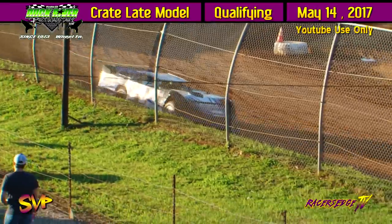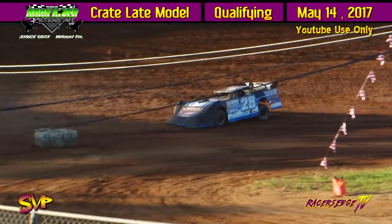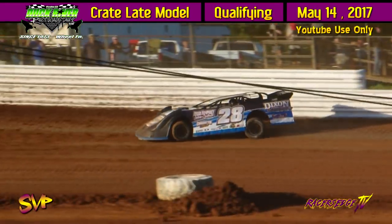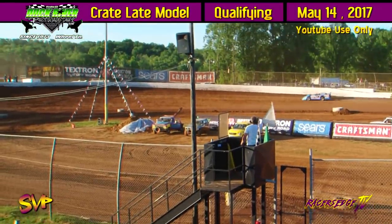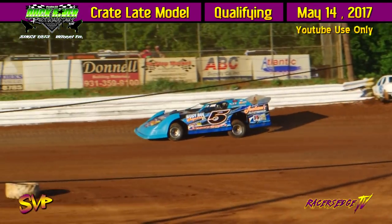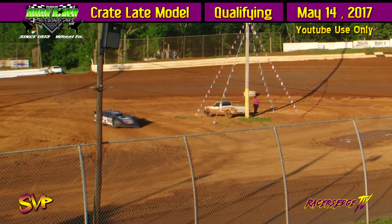Three more left in crate late model qualifying, then we're going to go down to the two Merrill late models, and then the World of Outlaw Craftsman Late Model Series is going to come to town. Justin Maxwell on the track. 13.742 for Maxwell, 14.268 for Jackson, 13.697 for Maxwell. 13.965.